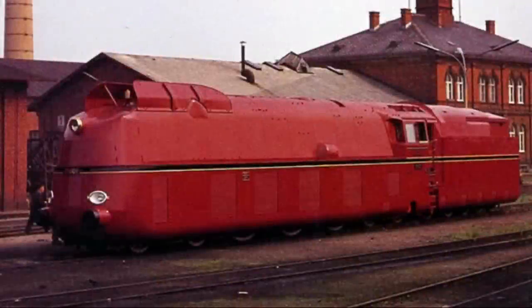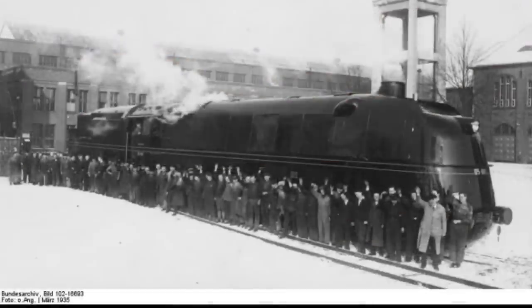Number 2: the Borsig DRG Series 05 002. Only three steam locomotives make up this class, and the second — 05 002 — managed to reach an insane 125 miles per hour. To make the feat even more incredible, it was carrying 217 tons of freight along with it. In my opinion, this unusual-looking locomotive could have easily been the fastest locomotive in history if it wasn't carrying all that freight.